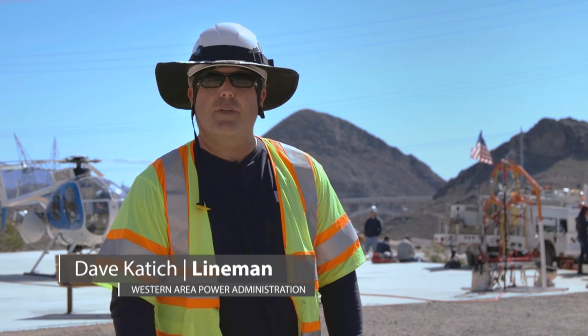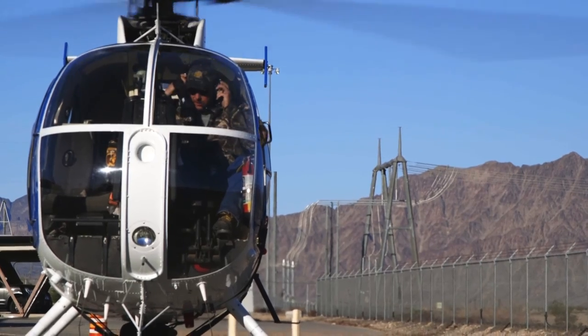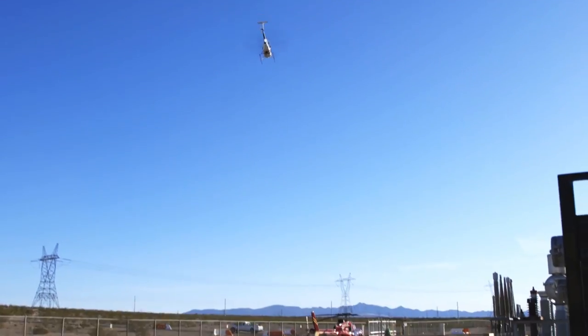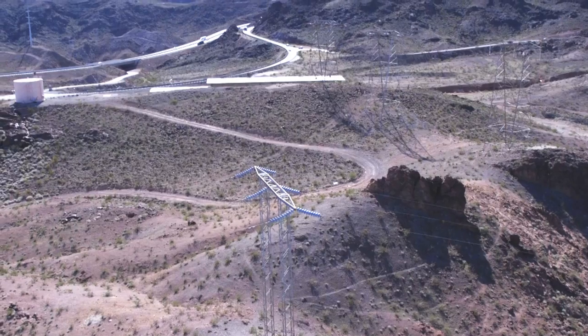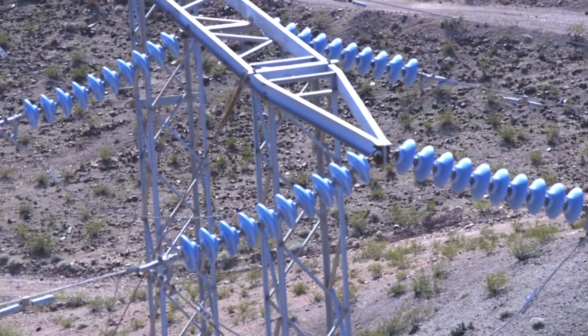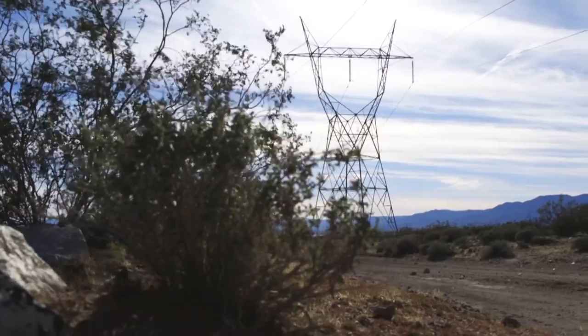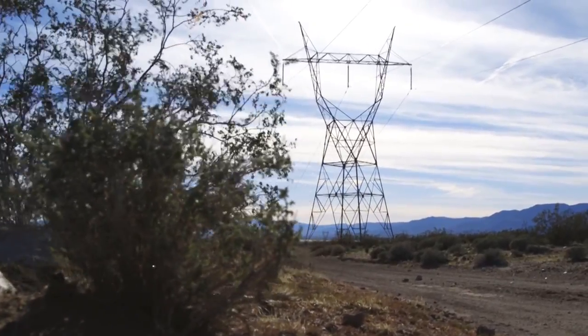Today we're working the Gold Strike Tap to Hoover-Kingman Tap 69 kV line. The scope of the project today is to replace the PG connectors on the dead end towers along the length of the line. Based on aerial inspection results, we've noticed that the connections are running at a higher temperature, and so we want to be proactive and replace those connectors before it creates an outage or a failure on the line.